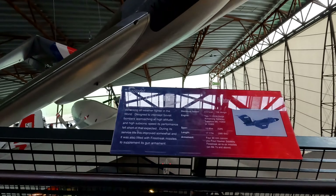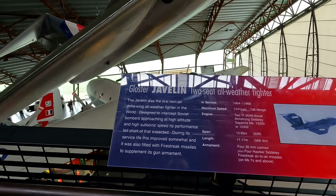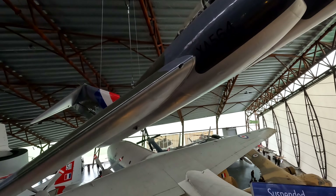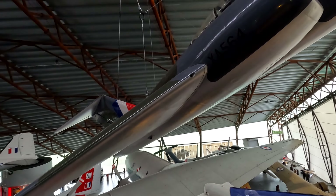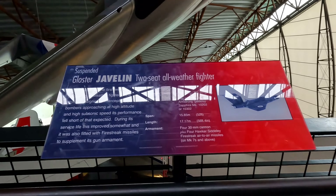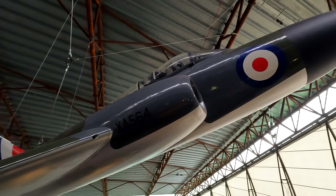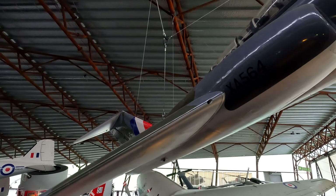Gloucester Javelin — two-seat all-weather fighter. The Javelin was the first twin-jet delta-wing all-weather fighter in the world, designed to intercept Soviet bombers approaching at high altitude and high subsonic speed. Its performance fell short of that expected. Maximum speed: 708.98 miles per hour. That thing probably sounds like the actual devil when it's going.